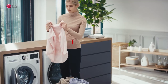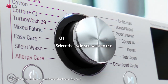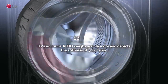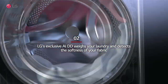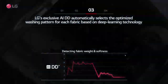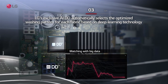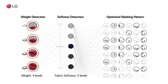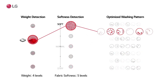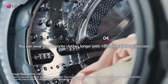Are you confident you're selecting the right wash setting for your clothes? Select the cycle you want to use. LG's exclusive AI DD weighs your laundry and detects the softness of your fabric, automatically selecting the optimized washing pattern for each fabric based on deep learning technology. You can wear your favorite clothes longer with 18% more fabric protection.